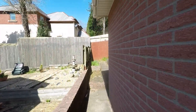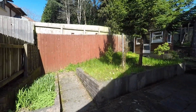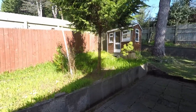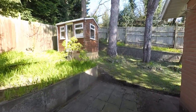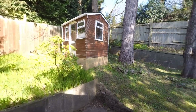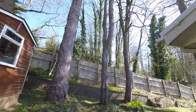Continuing to the rear of the property, we have a nice fully enclosed garden with a large patio area and feature raised flower beds. To the far end of the garden there is plenty of space for secure garden storage, and we also have these beautiful mature trees here with the property.